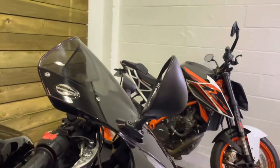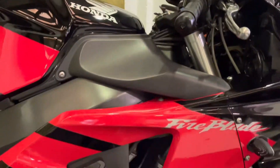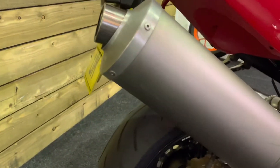Bar ends and the mirrors are all in great condition. The fairing is all good as well. It's in this cracking red and black design. These RR2 and RR3 Fireblades are actually becoming very sought after indeed.